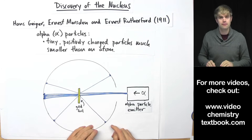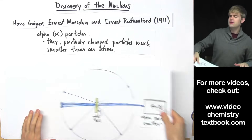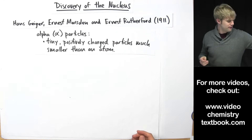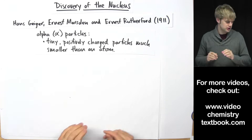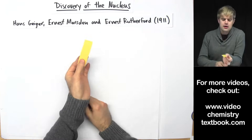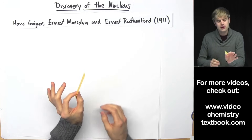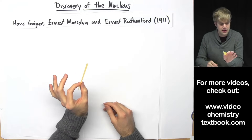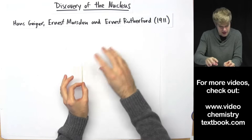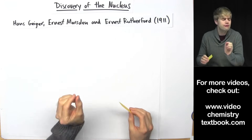Based on these two pieces of information, Rutherford and his team are able to make some conclusions about what the atom actually looks like. The gold foil they use is incredibly, incredibly thin — in fact it's so thin that there are only a few atoms in its thickness. So let's look at a magnified view of the gold foil from the side.